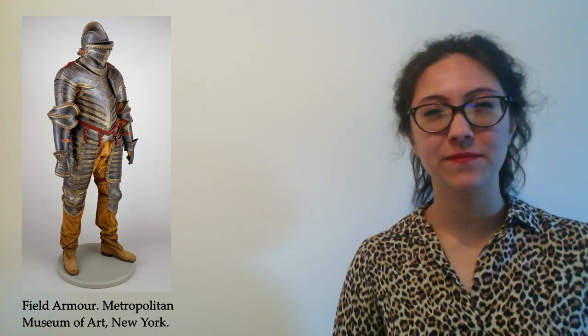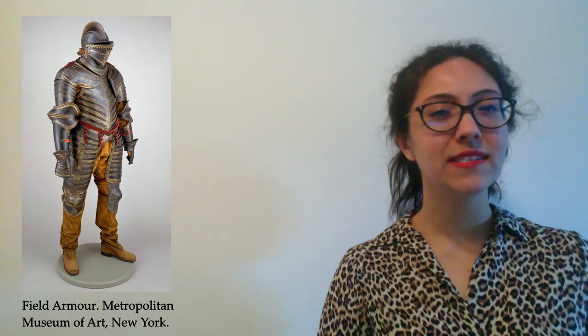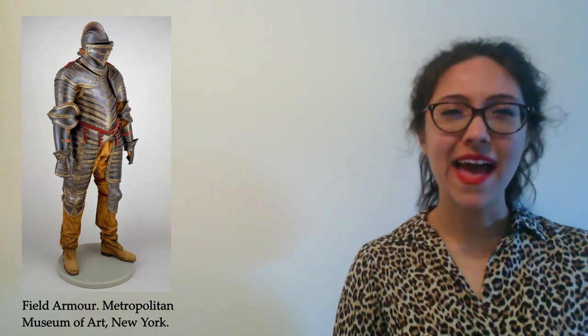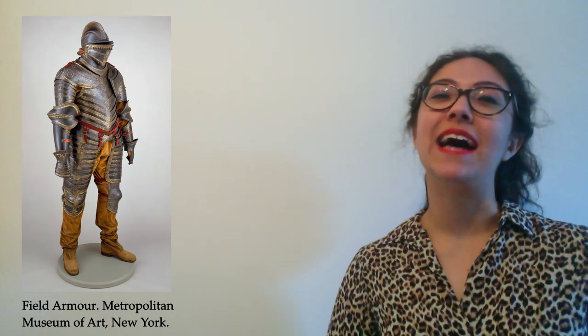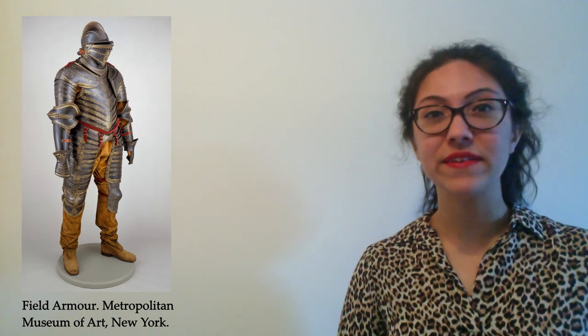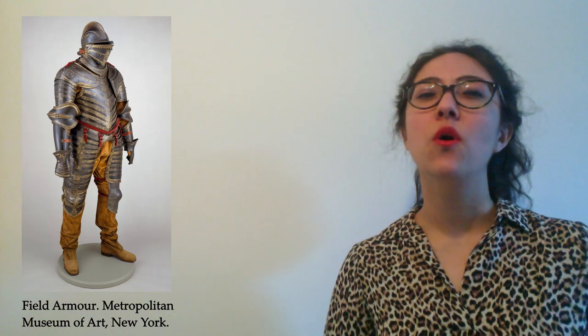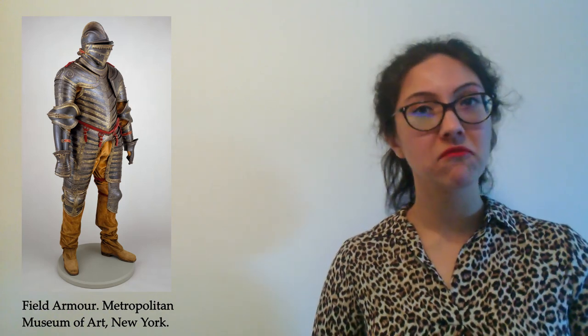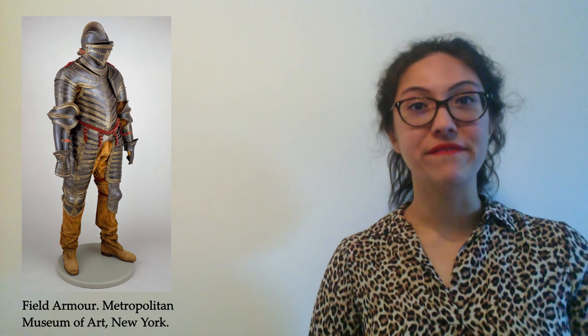But look closely — there is another material used in this armour as well. Can you spot what it is? It's something very precious, another type of metal. Look at the helmet and on the breastplate. It's gold, used as decoration on this suit. If you look really carefully you can see golden leaves and even leaping dogs worked into the design. So what kind of fighter would wear a suit like this? From the clues in the decoration and the gold work, this was clearly someone very special.